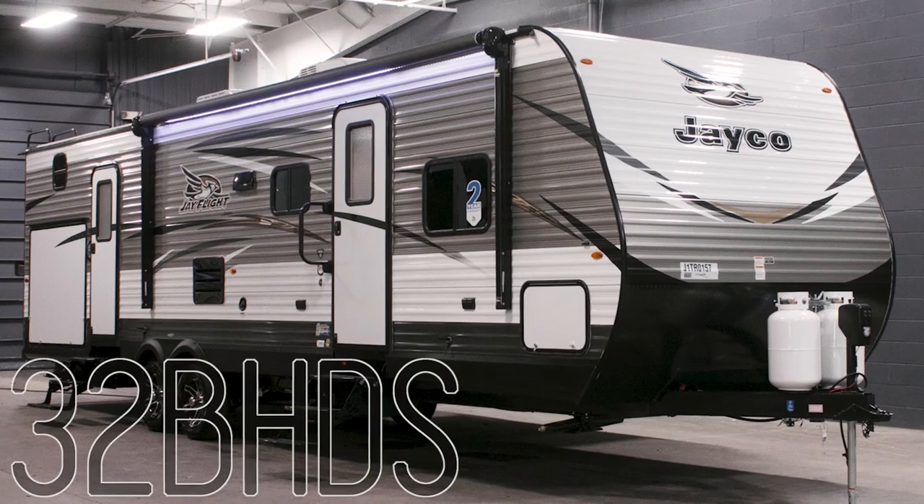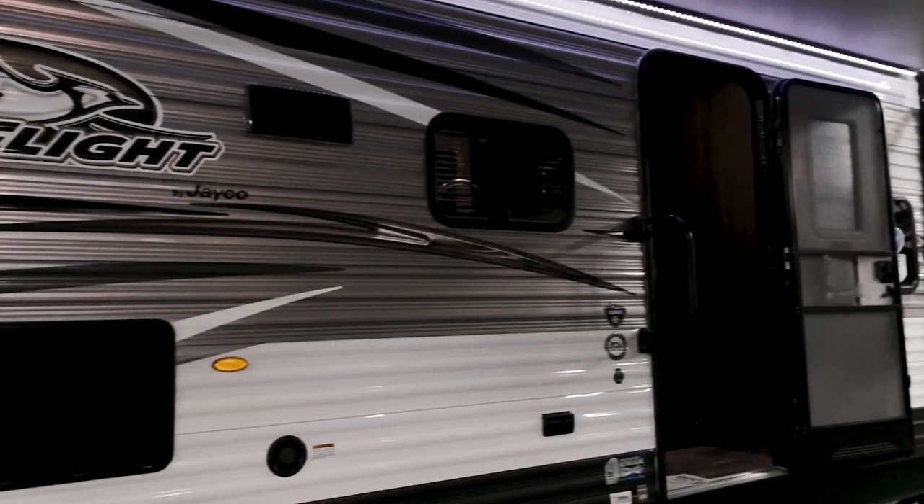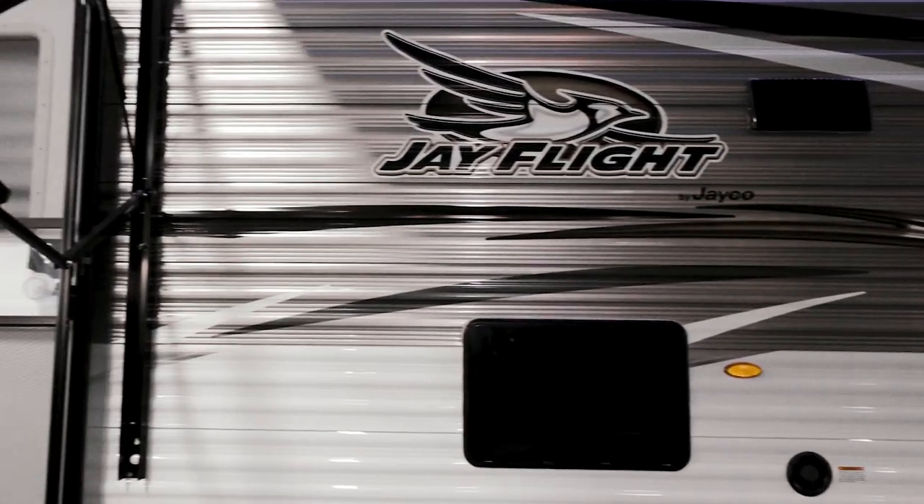This is John from Tarrytown RV in Grand Rapids, Michigan, and this is a brand new 2018 Jayco J-Flight 32B-HDS.